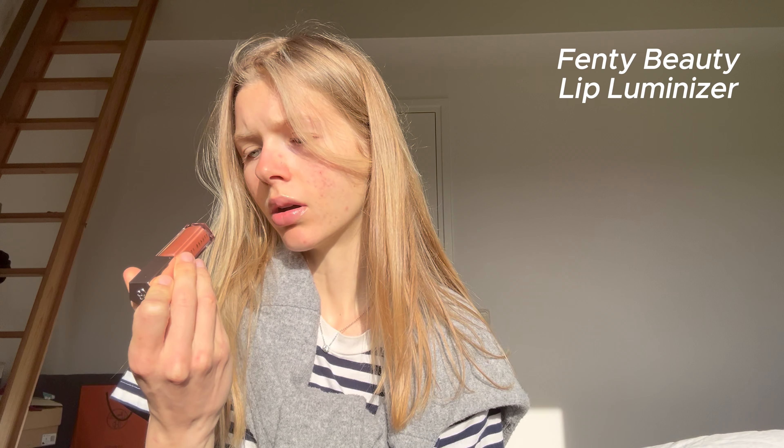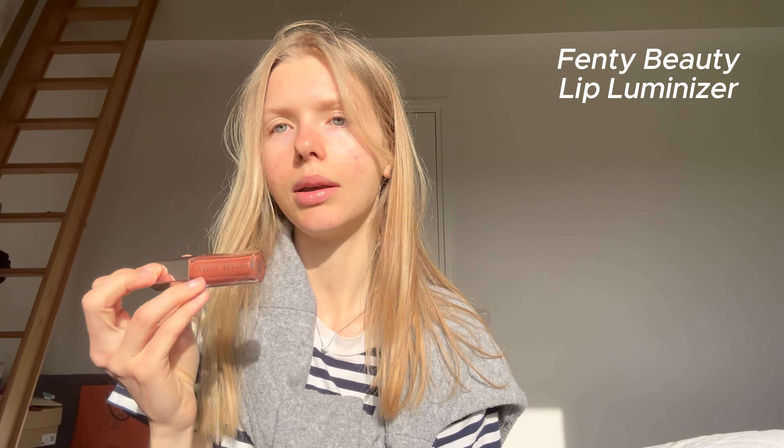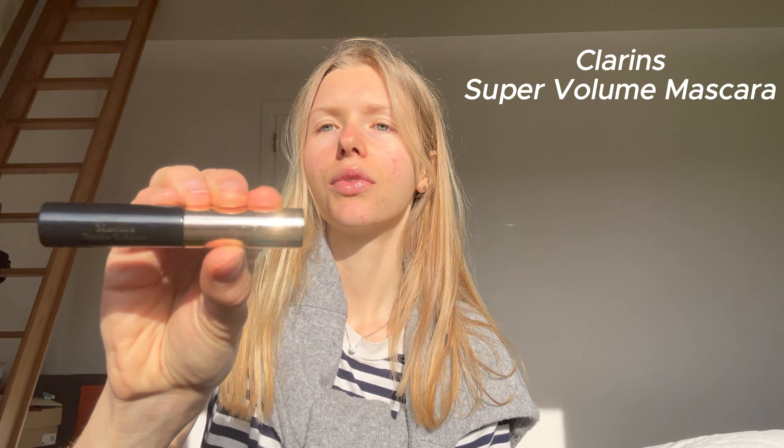Then I of course got some lipstick — this is a lip gloss balm, a universal lip luminizer. I love it so much and I love the packaging, it makes me feel really fancy. Then I got a mini mascara — this is by Clarins, the Super Volume mascara. It works wonders, so I love that as well.